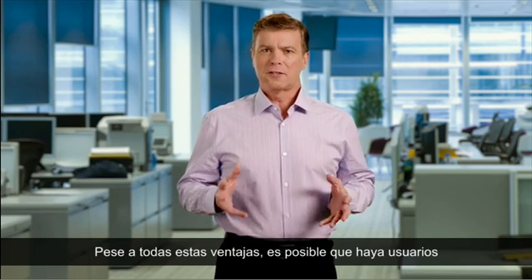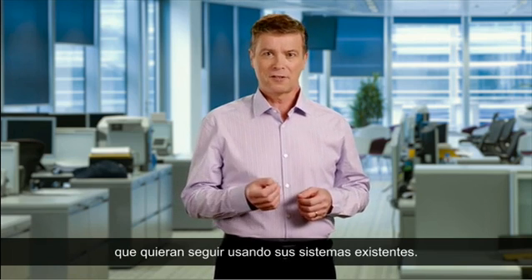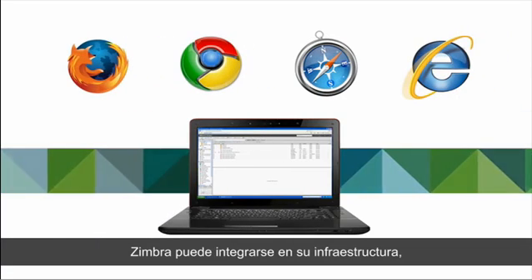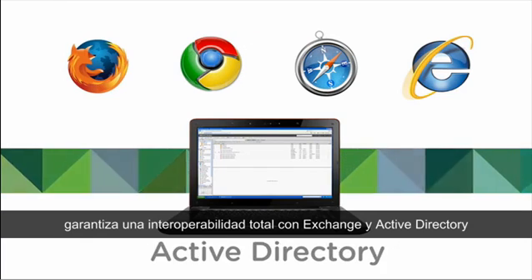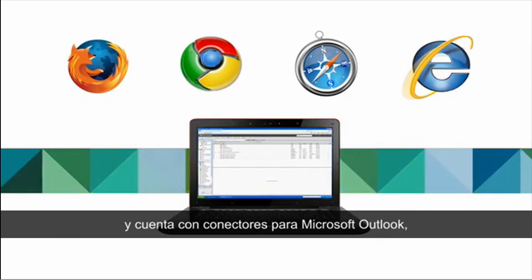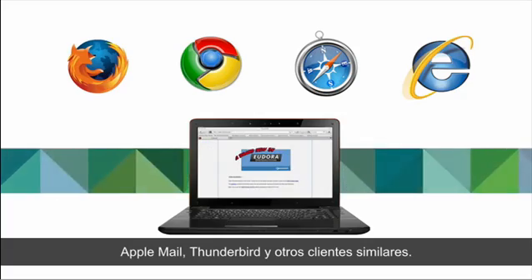Even with all the great features that Zimbra offers, you may have users who will want to stay with their existing system, and that's okay. Zimbra leverages existing investments and is completely interoperable with Exchange and Active Directory. It also provides connectors to Microsoft Outlook, Apple Mail, Thunderbird, and other similar clients.